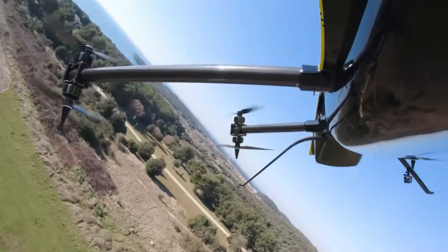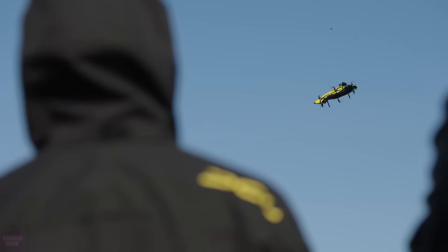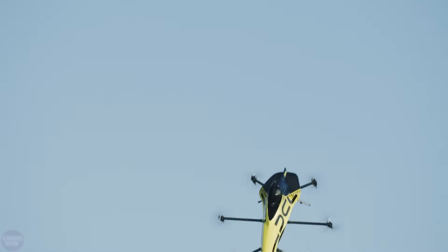During the first test flight, a mannequin took a place in the cockpit. With it on board, the Big Drone performed a variety of aerobatic maneuvers — turns, rolls, flips, and more.